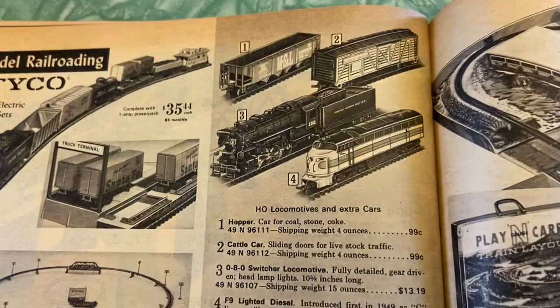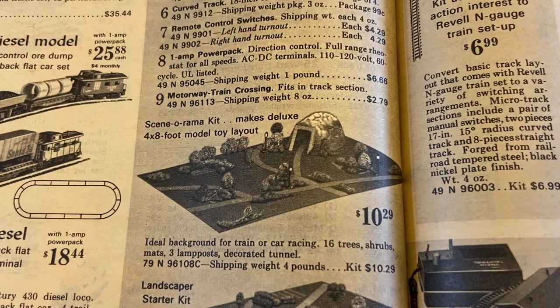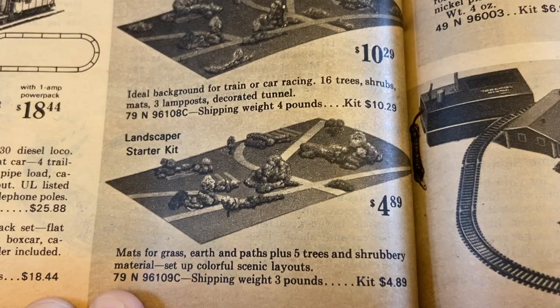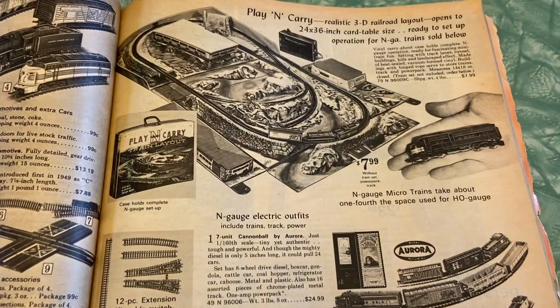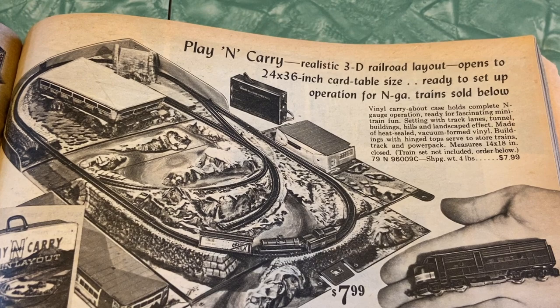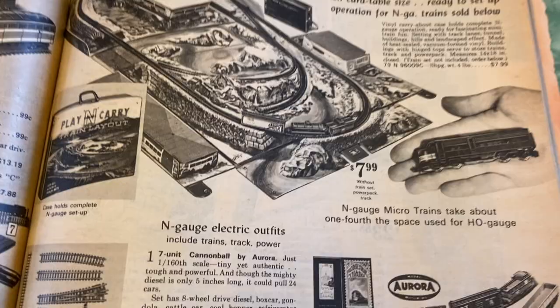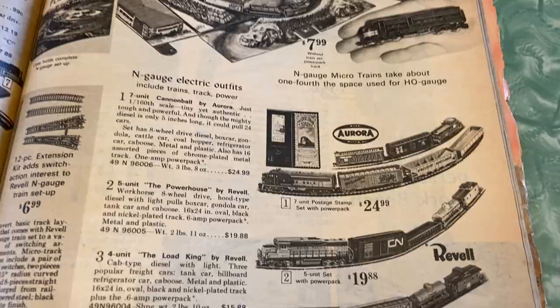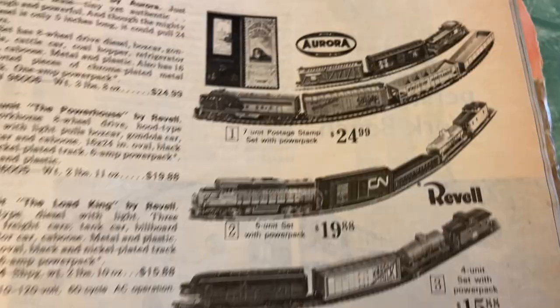Extra cars, locomotives, more tracks, and a Scene-O-Rama kit that makes a deluxe four-by-eight-foot model layout — these are for the big elaborate train setups people would have in their basements. Those always looked cool. Play-and-carry realistic 3D railroad layout opens to 24-by-36-inch card-table size, ready for N-gauge trains. Micro trains take up about one-fourth the space of HO gauge — interesting, now I know what N-gauge means, they're the smaller ones. Seven-unit Postage Stamp set with power pack. HO-gauge Wild West tiny train takes up only 28 by 28 inches, with little cowboys and Indians on it. Of course it was 1968.